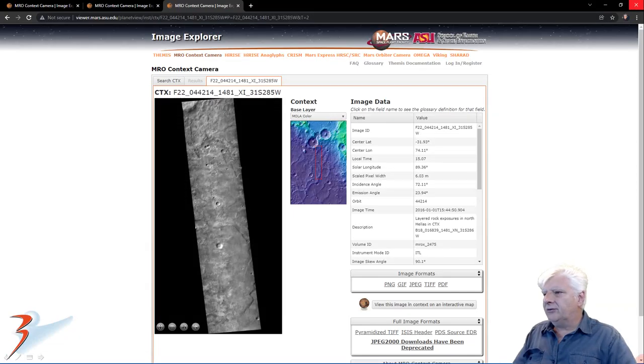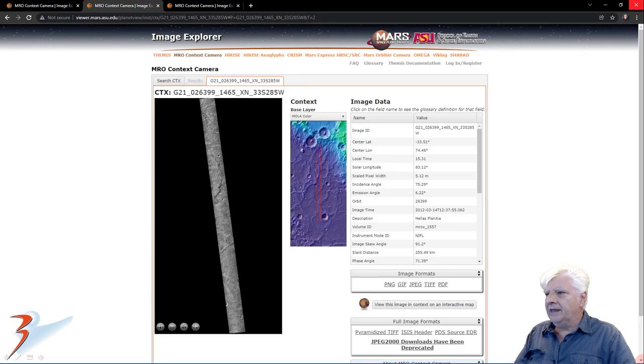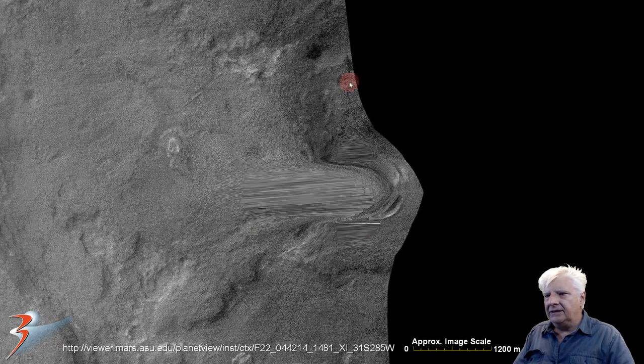The second photograph, also taken by the MRO context camera — zooming in on that — shows clear image manipulation going on. This time they dragged the surface to the left. Even the circular depression there looks artificially changed. And then the third photograph shows blatant image manipulation going on there as well.